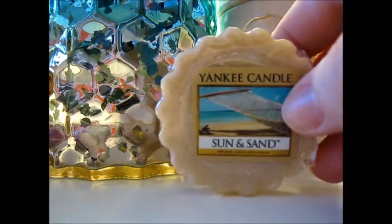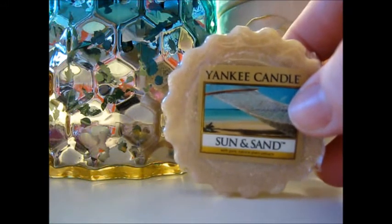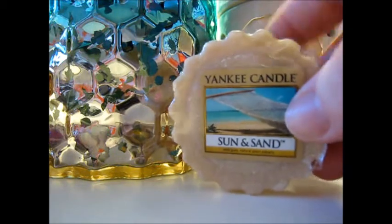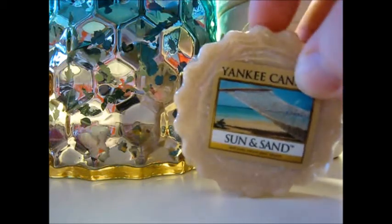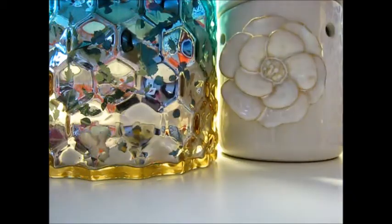Sun and Sand is your basic Coppertone suntan lotion smell. It's very strong on cold sniff, and I don't know — this might even be too strong in a large jar. But I'm really excited to see. I actually got a scented gift card from Yankee Candle and it was scented in this scent, and it made my wallet smell really nice, so we'll see.